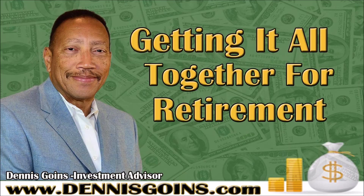How about those Warriors? Go Warriors! It's very exciting. So today we're going to be talking about getting it all together for retirement, and you're going to explain to us what are those things that we need to start thinking about in getting together for retirement.